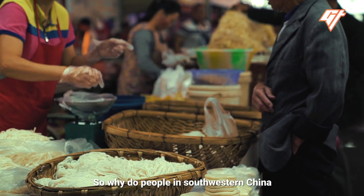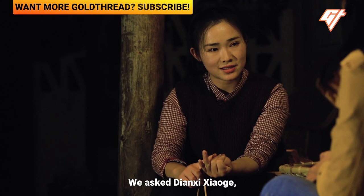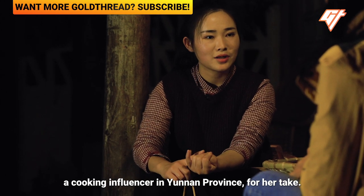So why do people in southwestern China prefer eating rice noodles over wheat? We asked Dianqi Xiaoge, a cooking influencer in Yunnan province, for her take.